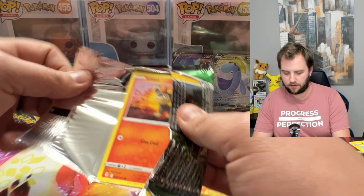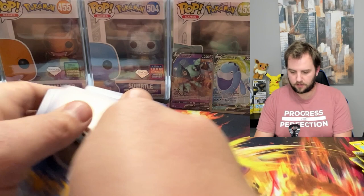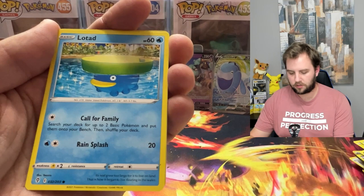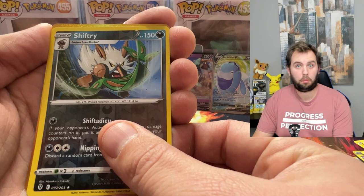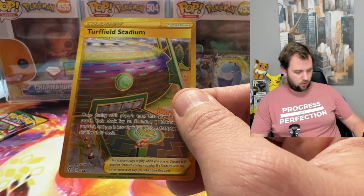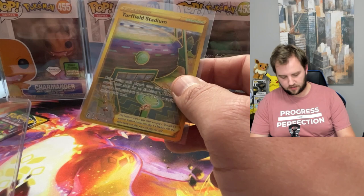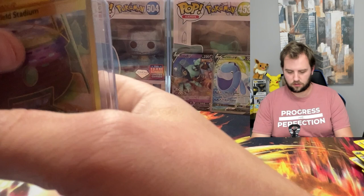I'd like to get another hit. Silver borders always make my heart pound a little faster. Hitmonchan, Lotad, Shiftry — Turffield Stadium, gold! Not exactly what I'm after, but I'll take that all day long. Very nice — putting that in a top loader. Gold card from Evolving Skies, number 234. Sick.